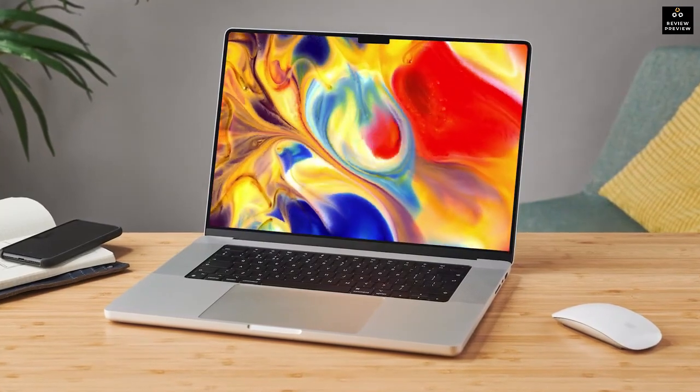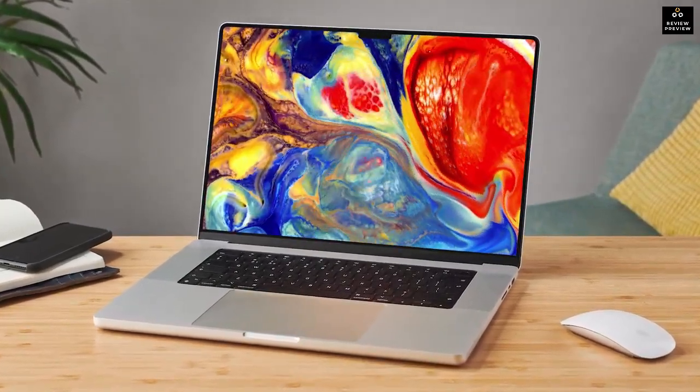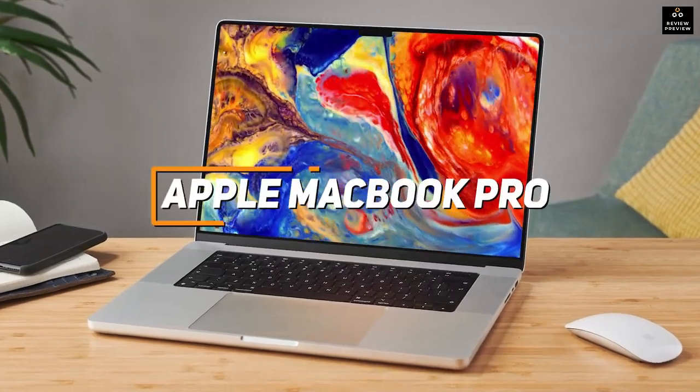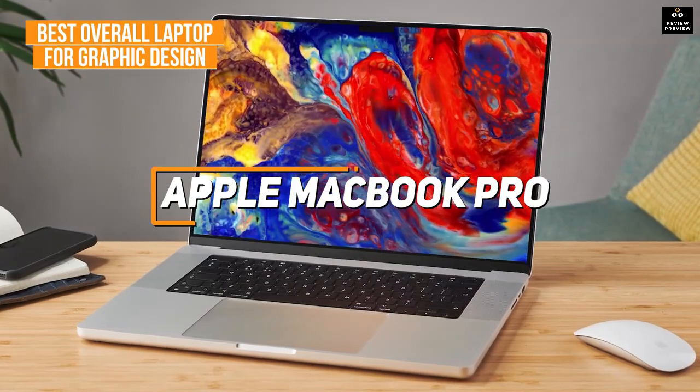If you're looking for the graphic design laptop that offers the most complete blend between screen space, battery life, and processing power, the 16-inch Apple MacBook Pro is my choice as the best overall option in 2022.